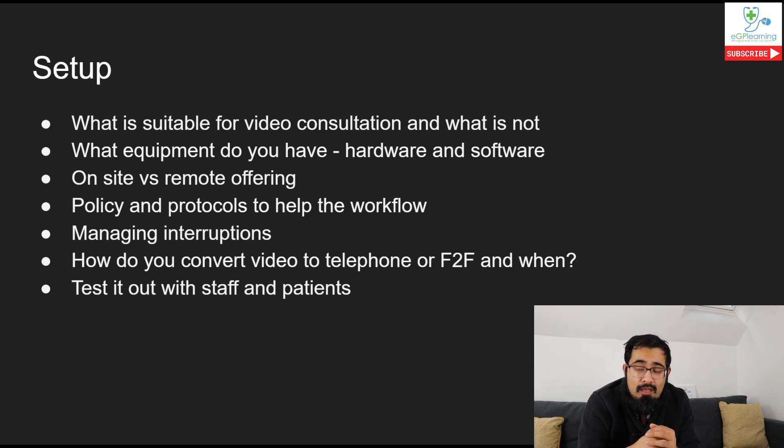Number one: if you can do it by telephone, you can probably do it by video consultation. That's an easy rule to live by. There are some situations where video consultation will add extra flavour - it allows you to see the patient and the patient to see you. That can be useful when making a clinical assessment, particularly for skin, muscle joints, and mental health consultations.